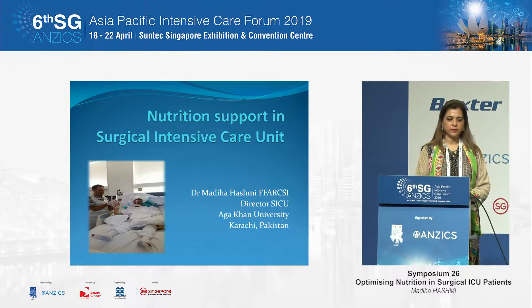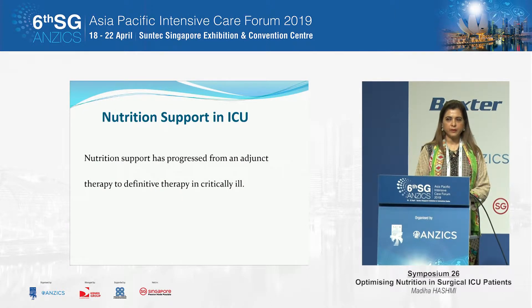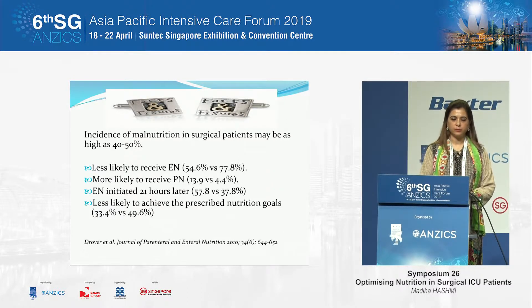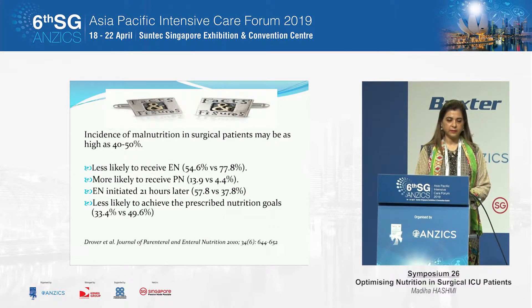My talk is limited to the surgical intensive care unit. Nutrition support has traditionally been taught as a very important adjunct therapy, but over the years people working in ICU have realized it is no longer an adjunct therapy — it is actually a very important part of the whole treatment management process. Surgical ICU patients are a little different from medical ICU patients; studies have shown that nutrition support in surgical patients is worse, as they are less likely to receive enteral nutrition and more likely to receive parenteral nutrition. When enteral nutrition is started, it is started about 24 hours later than in the medical ICU, and they are also less likely to achieve the caloric and protein targets.